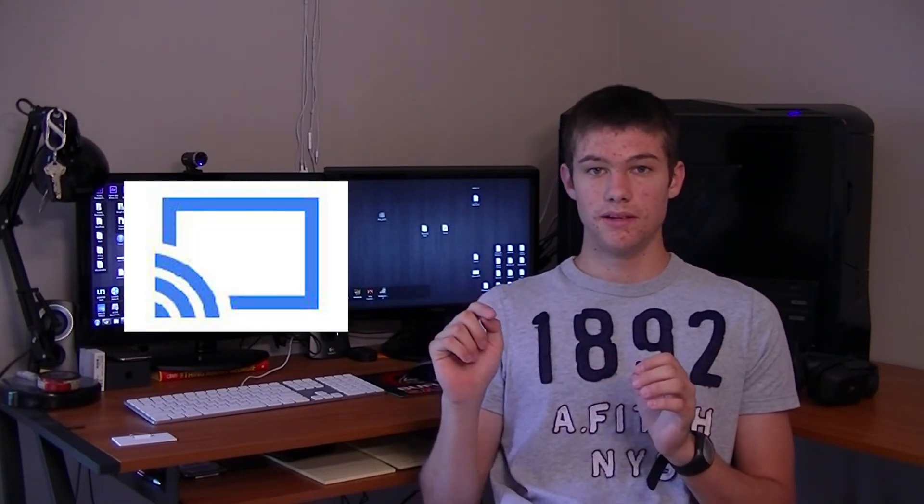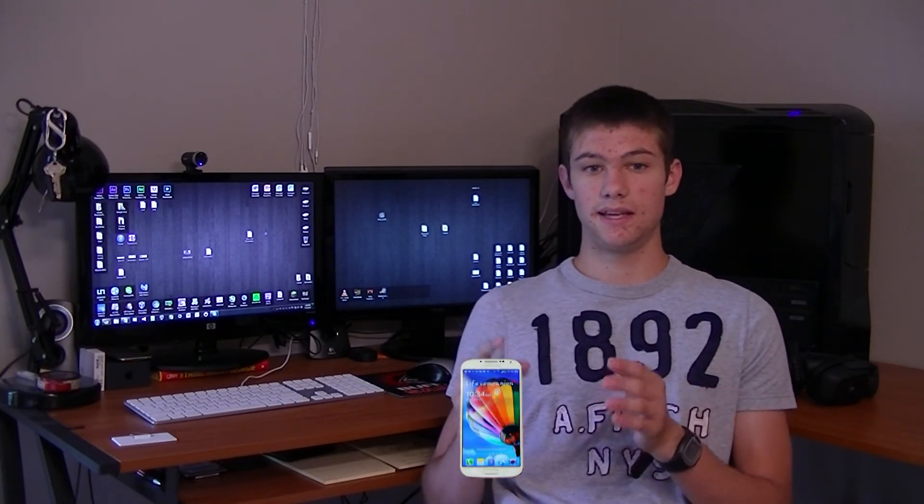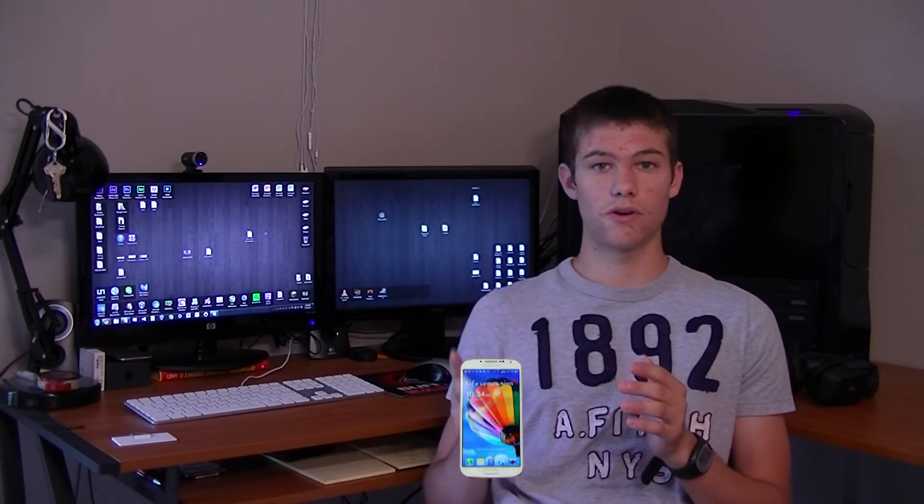This is where we see the benefit of Google being a software and internet-related company. Google Chromecast doesn't force users to pick specific hardware — you don't need Intel, AMD, Android, or Apple hardware. Streaming from a laptop is as easy as clicking one button in Google Chrome, which then shoots the display up to whatever Chromecast is plugged into. Streaming from an Android or iOS device is equally simple through Netflix, Google Chrome, or other supported apps.